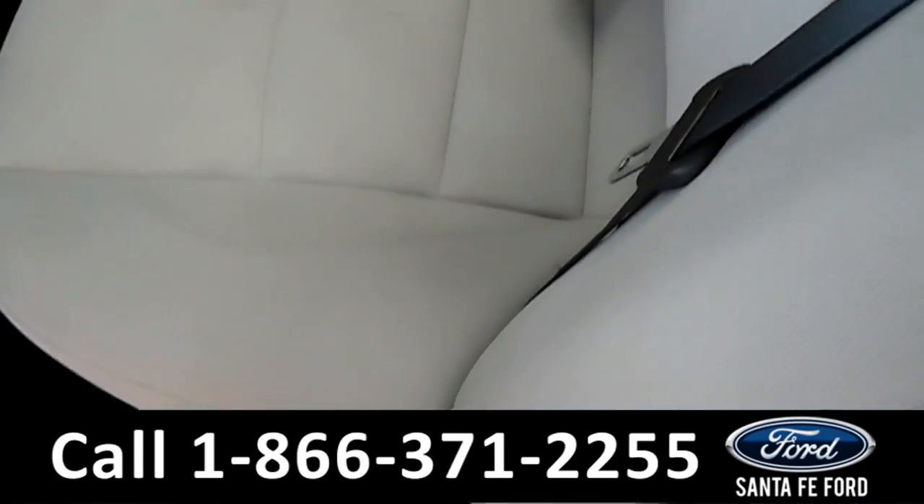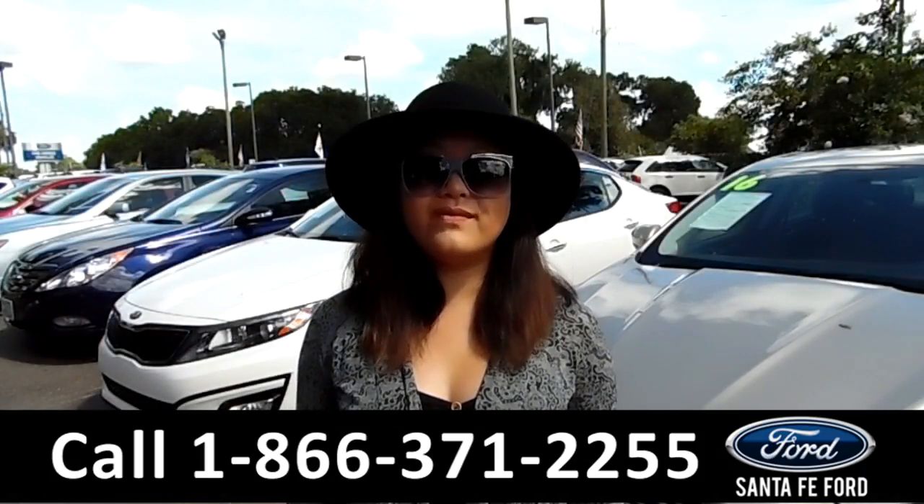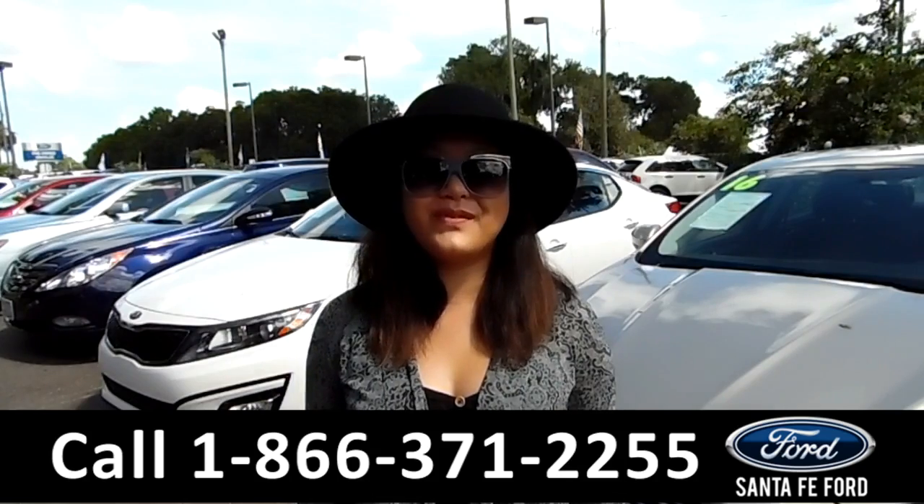And now let's take a look at the additional seating. For more information, give us a call at the number below or visit us online at SantaFeFord.com. Thanks for watching.